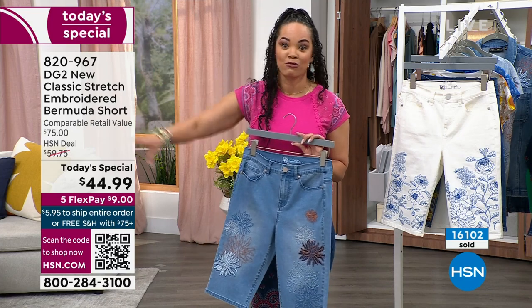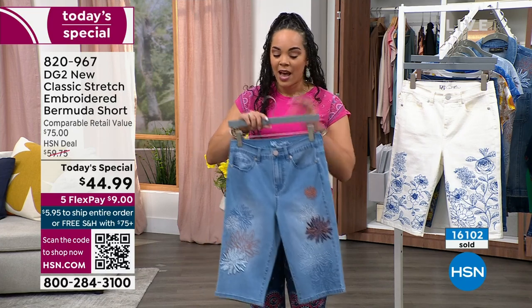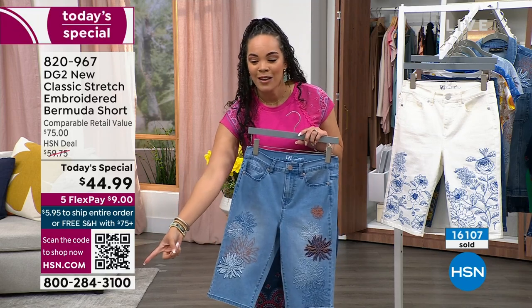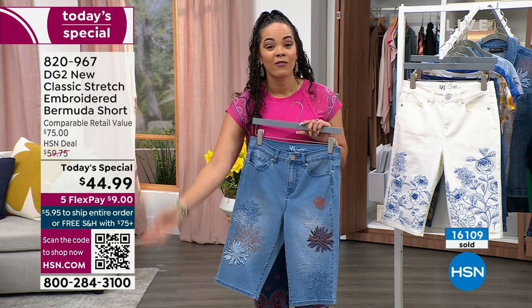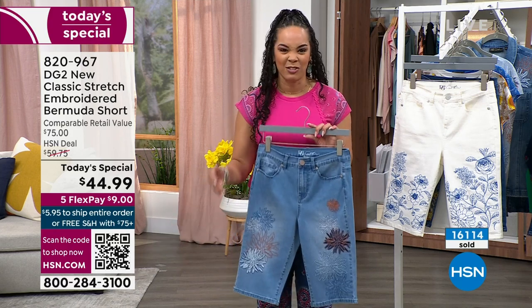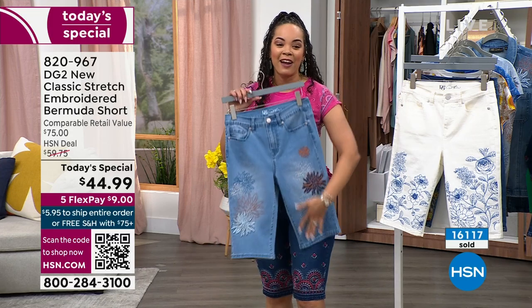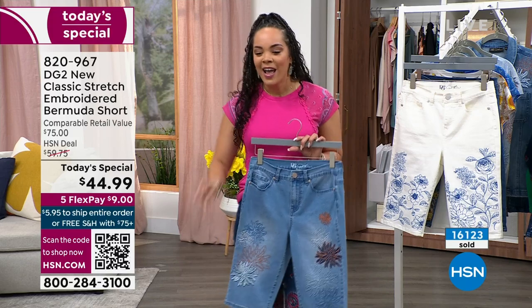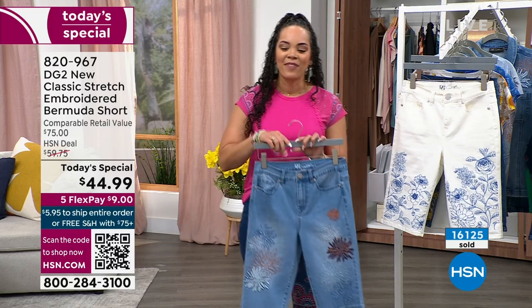The Today's Special is right at the top of HSN.com — you just click it, add your size and color, and you are good to go. You're welcome to scan the QR code. I know our phones are busy, so I want to make sure you can go about your Saturday. A lot of us are kicking off spring break — get your shorts, get ready, and go about your day.